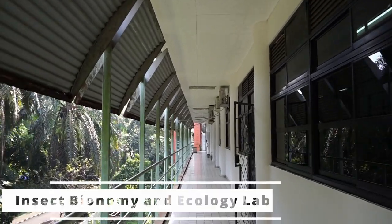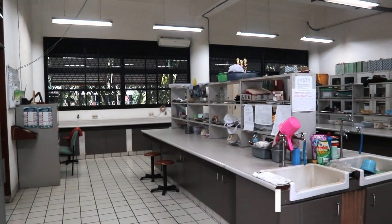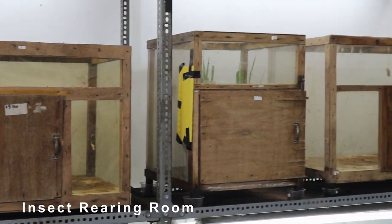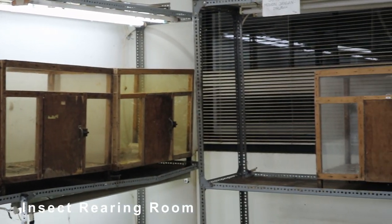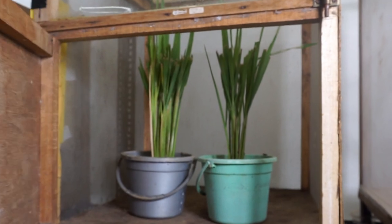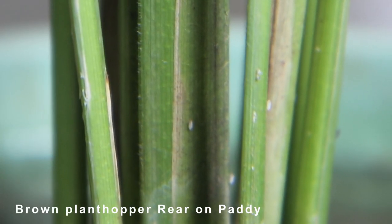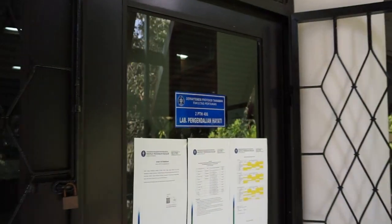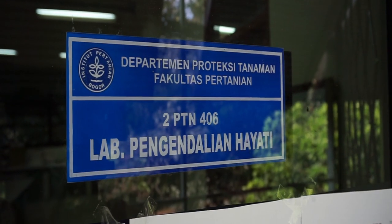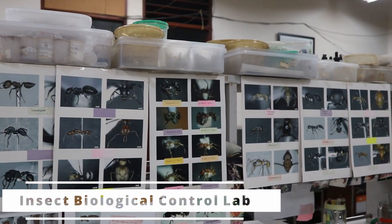The Insect Biosystems Lab focuses on the study of plant-insect interaction, bioecology of insect predators, bioecology and control of stored product pests, mites and their natural enemies, as well as the development of integrated pest management strategy. Research interest in the Insect Biosystems Lab spans from basic to applied research.